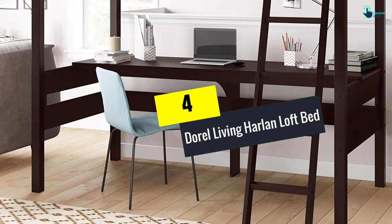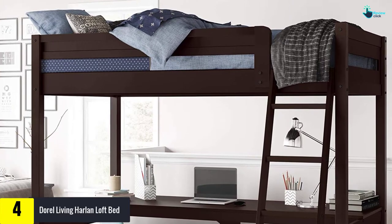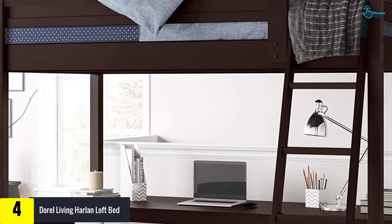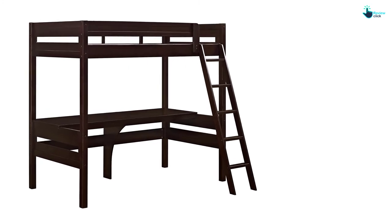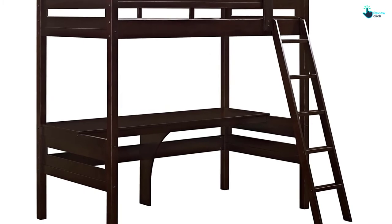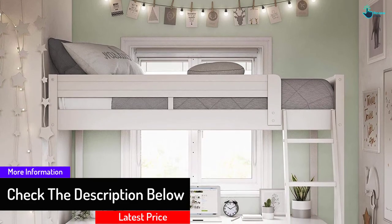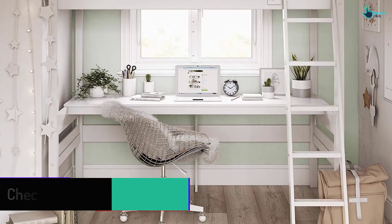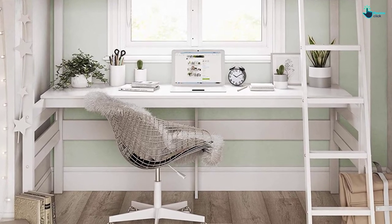Moving on at number 4, we have the Doral Living Harlan Loft Bed. This bed is built with a cozy sleep room. It has a 4-step ladder that is valued by parents and beloved by children, along with a full-length guardrail for added security. Its dimensions are 63 x 78.8 x 72 inches, and its weight is 154 pounds. The pleasing shade of white makes the room look spacious and lavish. The ladder design to get to the upper berth is safe and comfortable, and children can easily play, sleep, and even study over this loft bed by Doral Living.